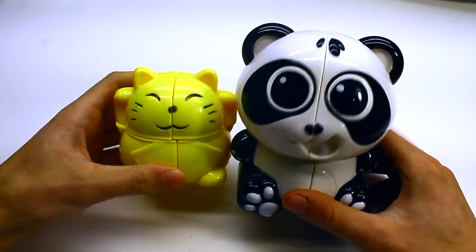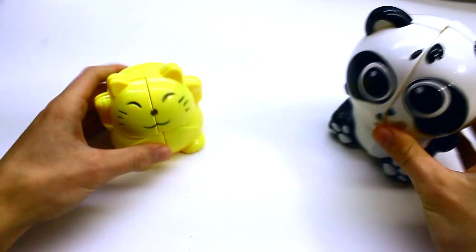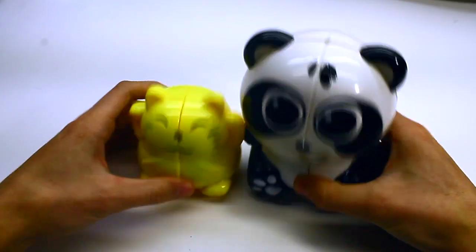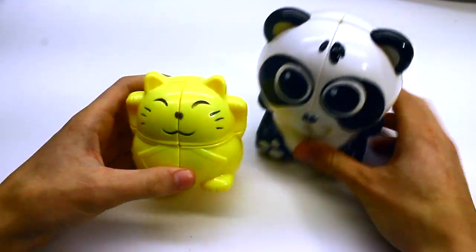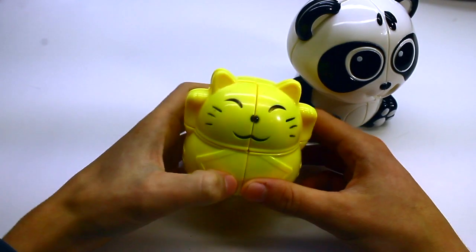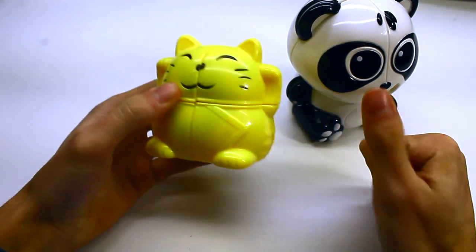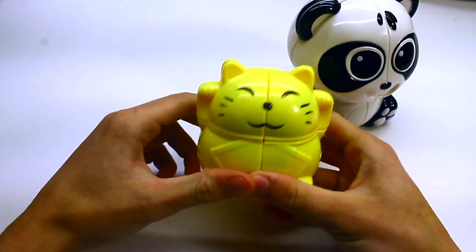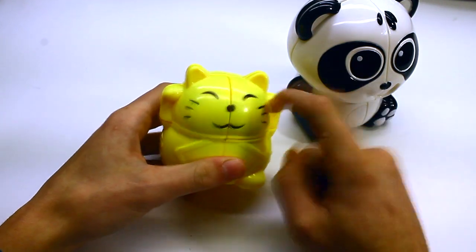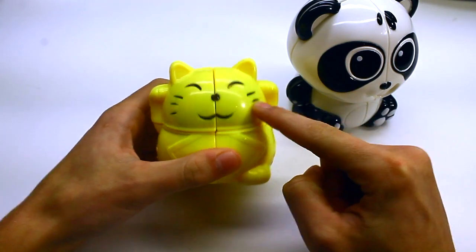So both of these puzzles are pretty fun to solve. I think the panda cube actually turns slightly better — they both turn pretty well. It's honestly hard to say who's more awesome, because look at this cat — it's awesome. If you're having troubled times, getting bad grades, or not paying your bills, you can just look at this thing. It's like a motivational cat — it gives you inspiration, determination, motivation to just do it.